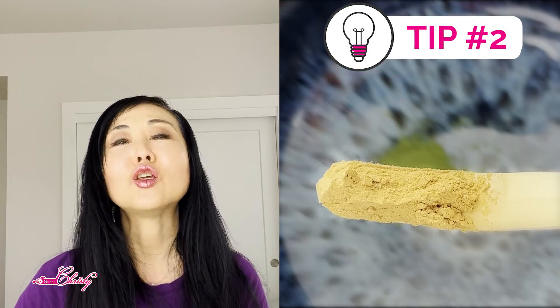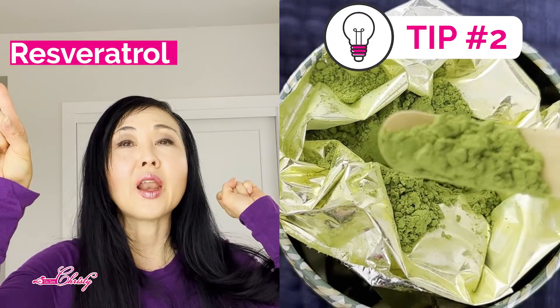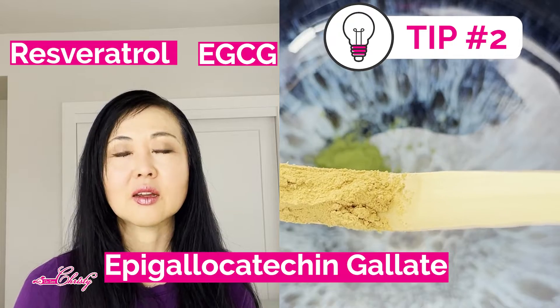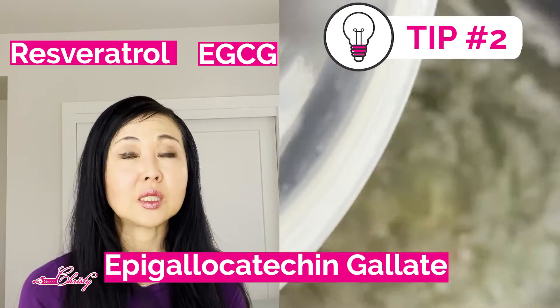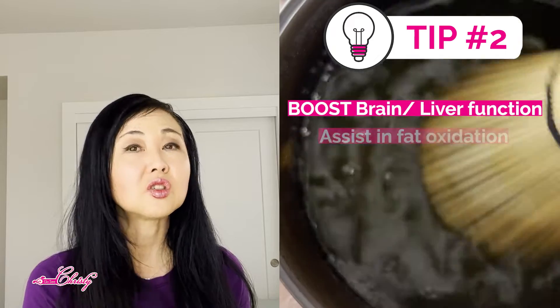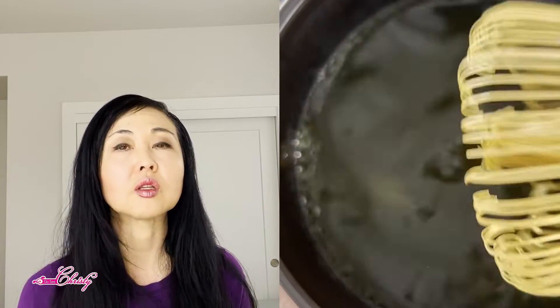Tip number two is using Japanese nutweed powder paired with another antioxidant — EGCG, epigallocatechin gallate. Matcha powder is chock full of this antioxidant and has the highest amount as well as the best bioavailability. This antioxidant has been clinically shown over and over for its anti-inflammatory abilities, boosting brain and liver function, assisting in fat oxidation, and its effects on cancer cells.